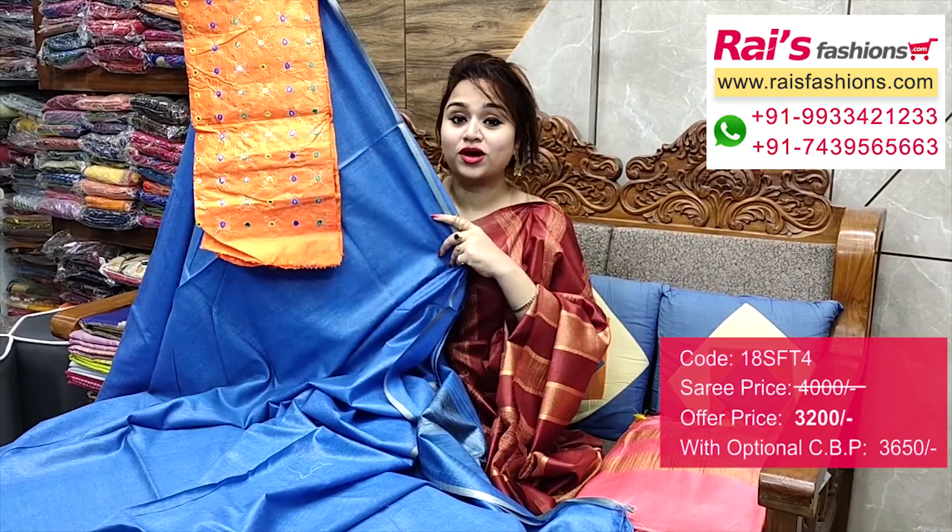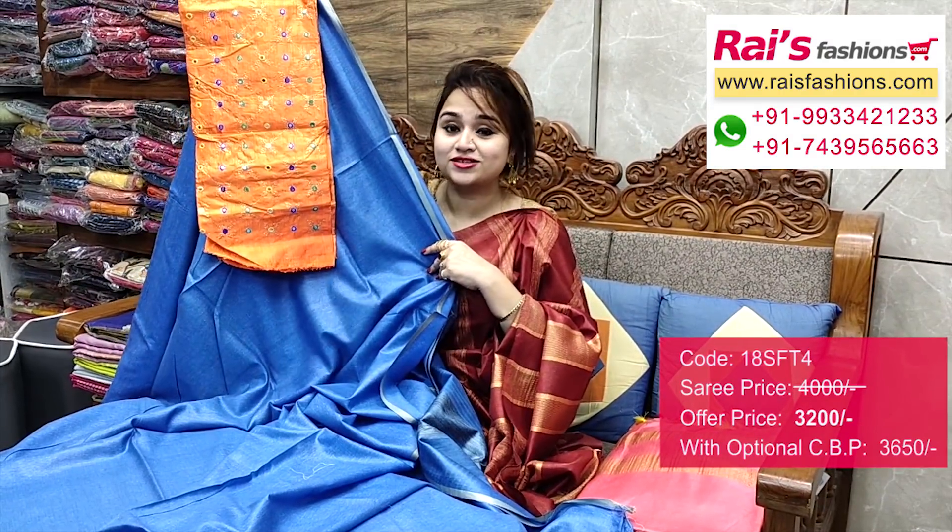I will suggest this silk material — embroidery mirror design heavy contrast blouse piece with this zari for your exclusive looks.